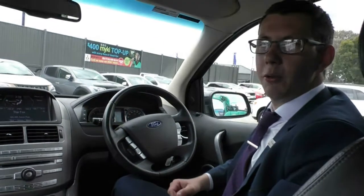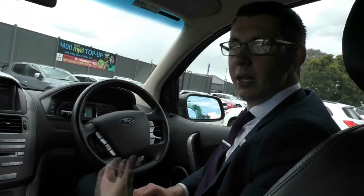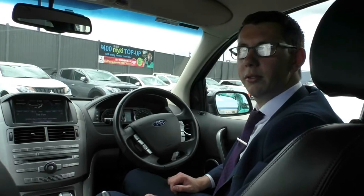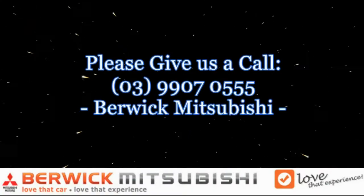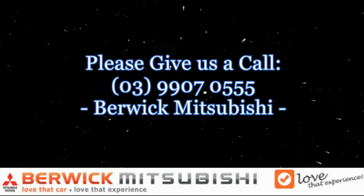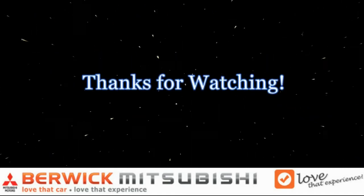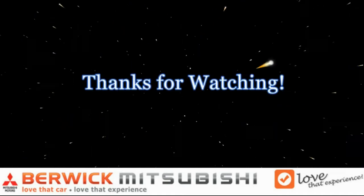Thanks for taking the time to watch our walk-around video of our 2012 Ford Territory Titanium. If you have any questions, please give us a call on 9907 0555 and we'll be happy to help with your inquiry. We'll see you next time.